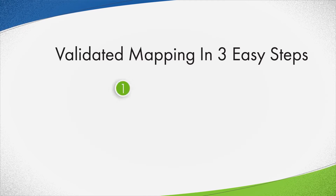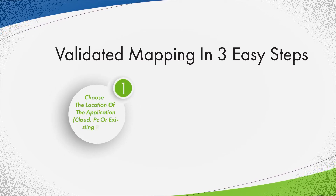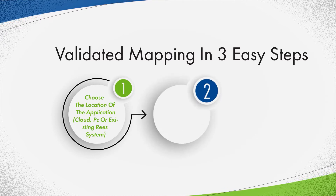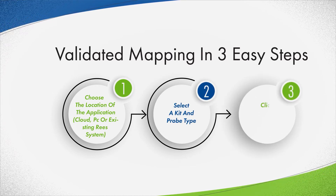Validated mapping in three easy steps. 1. Choose the location of the application: cloud, PC, or existing Rhys system. 2. Select the kit and probe type. 3. Click and validate.